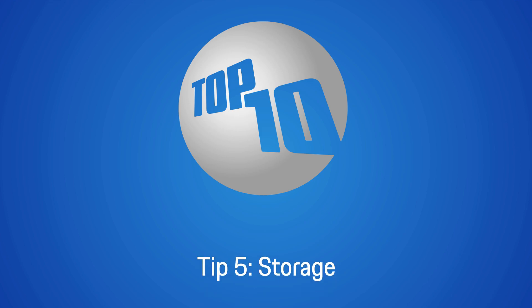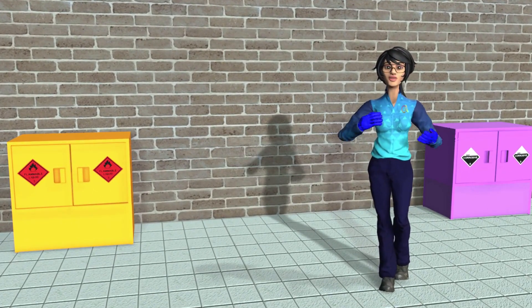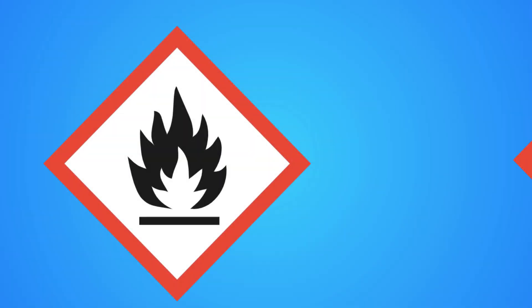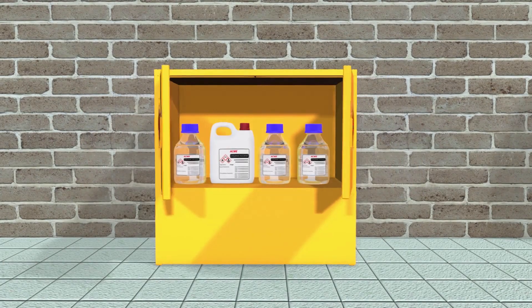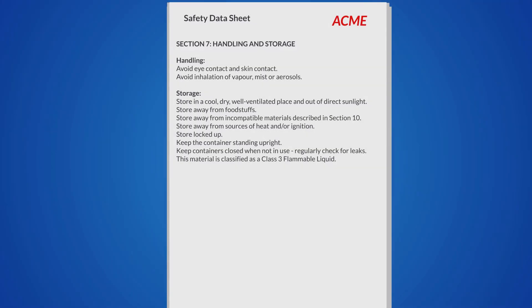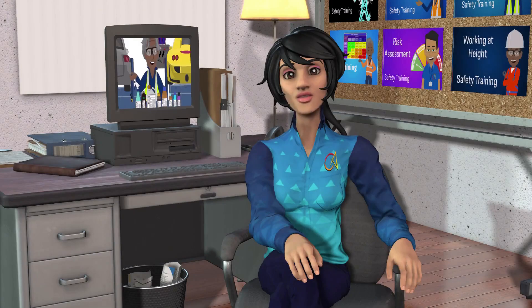Tip number five: storage. Legislation mandates that chemicals must be stored according to their compatibility. Flammables and combustibles must not be stored with oxidizing agents, and flammables must be stored in flame-resistant cabinets. More information on proper storage can be found in Section 7 of the SDS. Be sure to see our video on dangerous goods — a link is in the description.